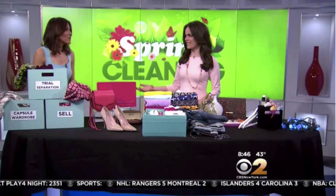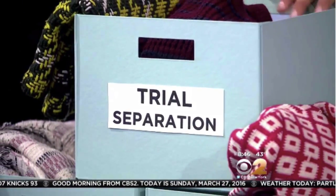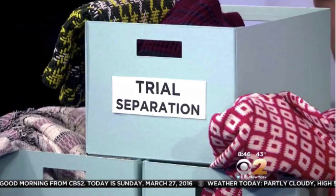Where did you come up with 37? It's the fashion insider number. The second bin is your trial separation bin — the items that you like but maybe they don't fit so perfectly anymore. You're going to put them under your bed. If you don't search for them in three or four months, out they go.